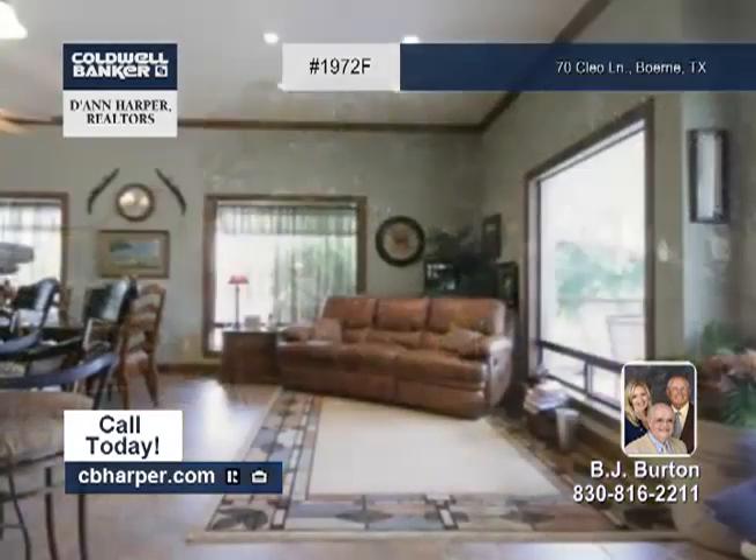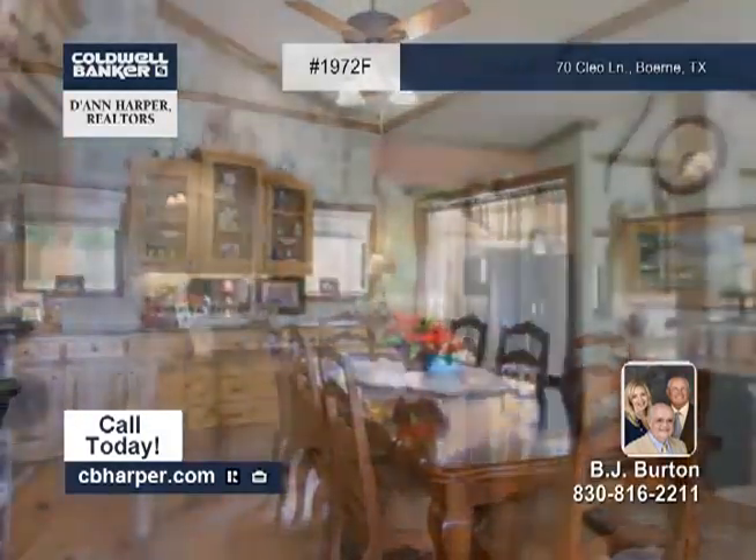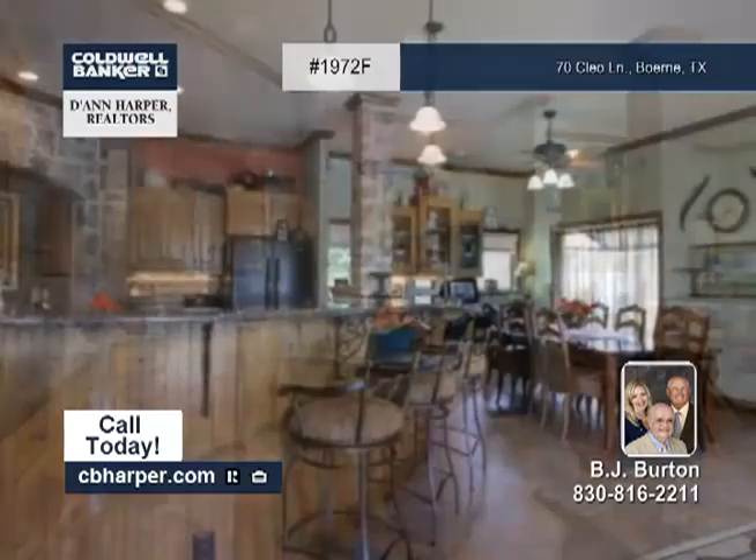Here's a great horse property with four pastures and three barns. This house is a three-bedroom, four-bath ranch home with a gourmet kitchen, dual masters, and much more.